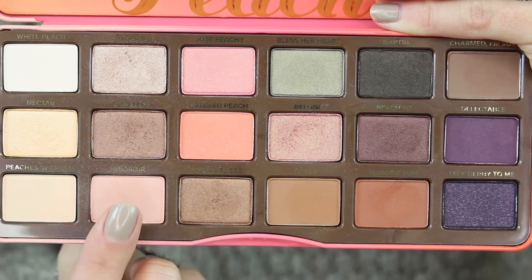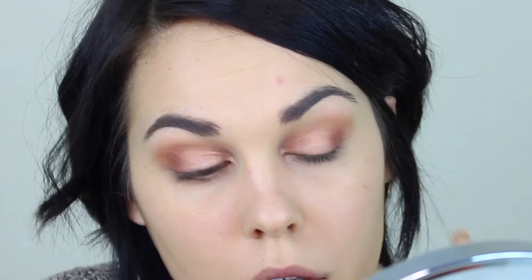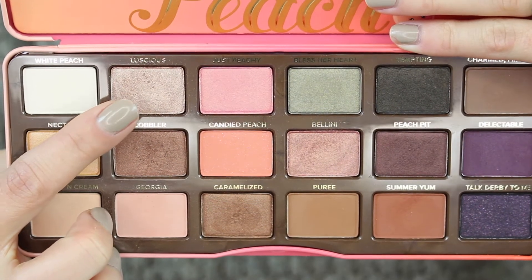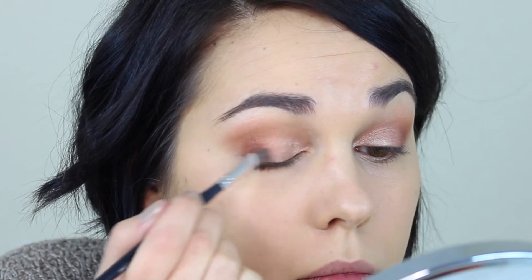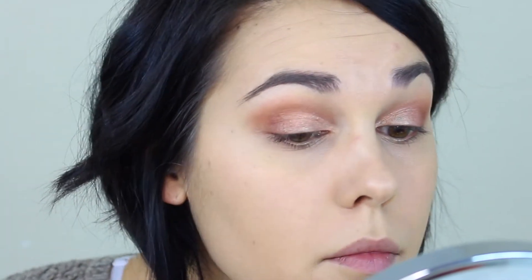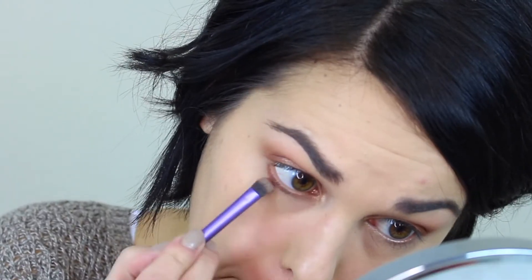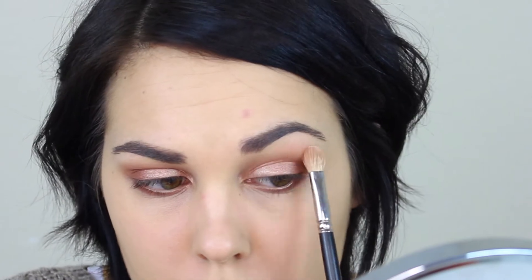Then taking the colors Puree and Georgia, I'm going to use these as a crease shade. Taking a thinner, fluffier brush — this is the MAC 217, which is the best brush by the way — I'm going to blend this through my crease. Then taking the color Luscious, I'm going to add this on the center of my eyelid just to kind of brighten it up and add a little bit of a glow. Taking Summer Yum again, I'm going to blend this on my lower lash line, and then I just go back through and blend everything until I like it.